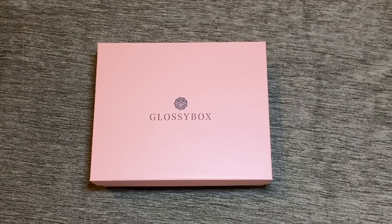Hi everyone, welcome back to my channel. For today's video we have a Glossy Box unboxing. This is April's box. I had been unsubscribed to the service for a while but I did get suckered in by a 35% off code, so I did get this box for £6.50 plus shipping.